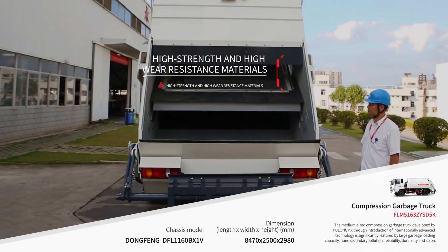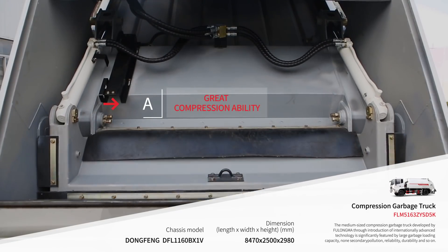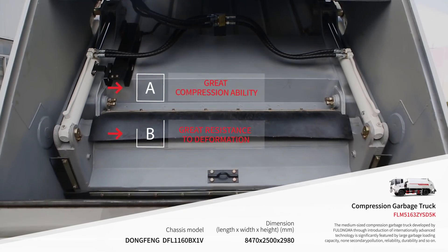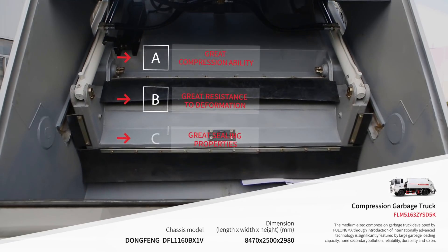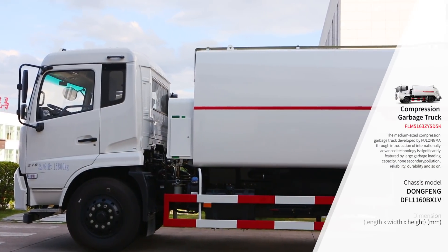The truck adopts high-strength and high-abrasion material, offering strong compression capacity, good resistance to deformation, strong sealing, and long service life.